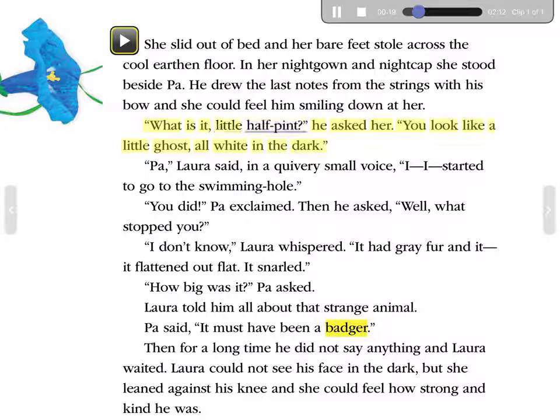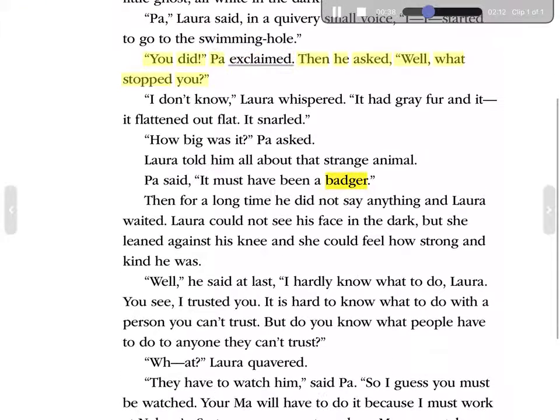'What is it, little half-pint?' he asked her. 'You look like a little ghost, all white in the dark.' 'Pa? Pa,' Laura said in a quivery, small voice. 'I—I started to go to the swimming hole.' 'You did?' Pa exclaimed. Then he asked, 'Well, what stopped you?' 'I don't know,' Laura whispered. 'It had gray fur, and it—it flattened out flat. It snarled.' 'How big was it?' Pa asked. Laura told him all about that strange animal. Pa said, 'It must have been a badger.'